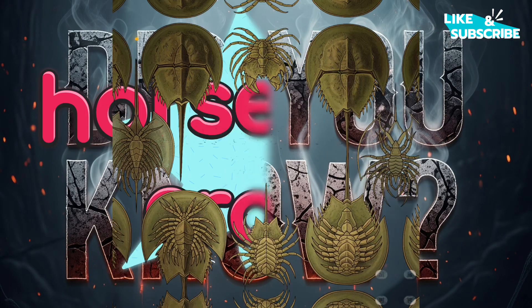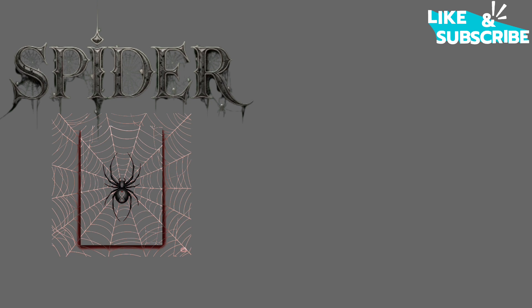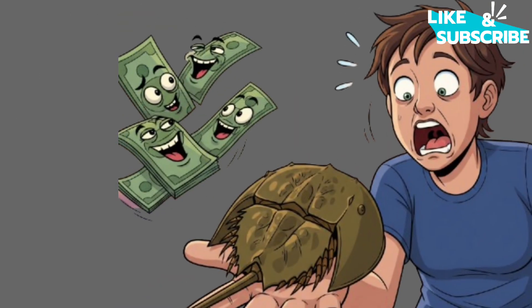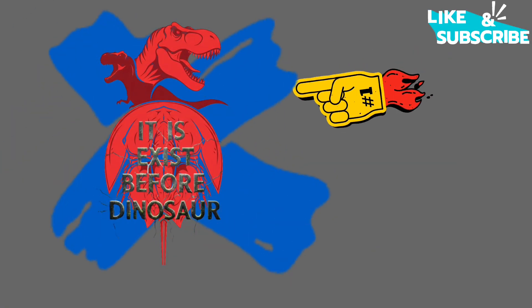Did you know that horseshoe crabs aren't actually crabs at all? They're more closely related to spiders and scorpions. They've been around for an incredible 450 million years, which is why they've earned the nickname 'Living Fossils.' This means they were scuttling around on Earth long before dinosaurs even existed.